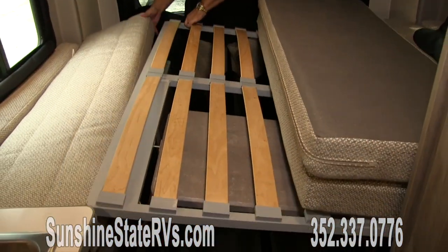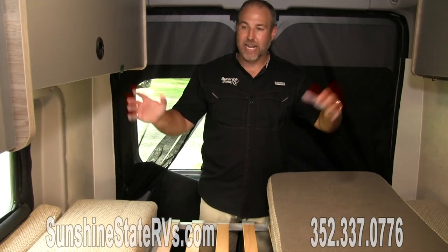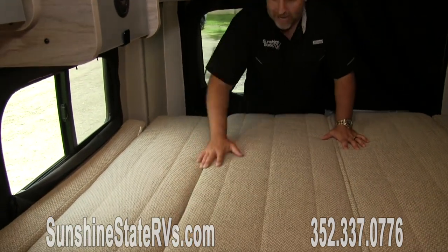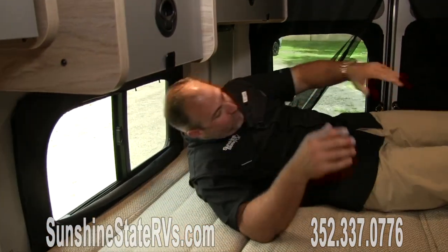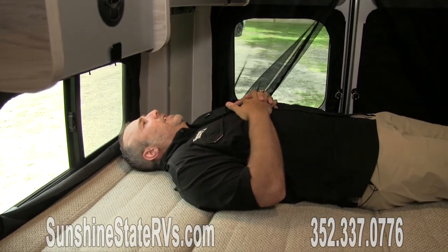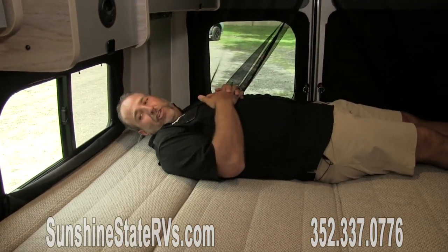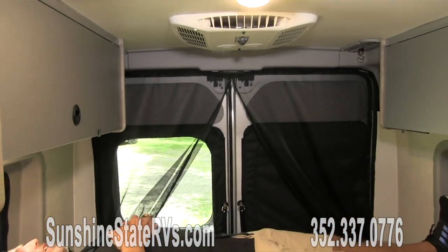When it comes time to go to bed, you just drop the Murphy bed down. Winnebago calls it their Froli system — this is the same bed that's in the pop-top sleeper, so they didn't cheapen out up there. They went all out and made sure it's very comfortable. Even a guy my size — six foot tall, 239 pounds — can sleep on here well, and there's plenty of room for somebody else. It's a queen size bed with AC right above you.